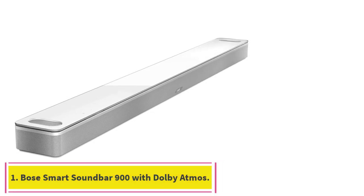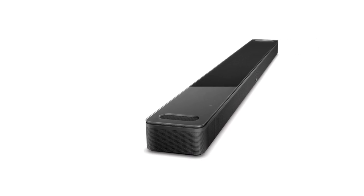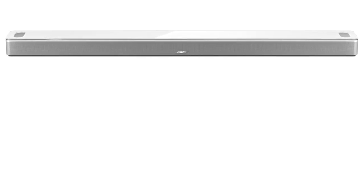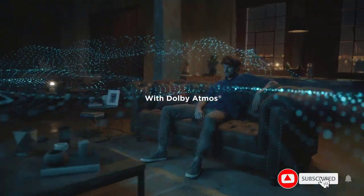Starting at number 1, the Bose Smart Soundbar 900 with Dolby Atmos. It's the most immersive Bose Voice Control Soundbar. Two custom engineered up-firing dipole speakers work with Bose technologies to make it feel as if sound is coming from every direction, even overhead. This wireless Bluetooth soundbar lends an extra dimension of height to your sound. Proprietary Bose TrueSpace spatial processing analyzes and upmixes sounds for an enveloping listening experience in Dolby, stereo, and more.